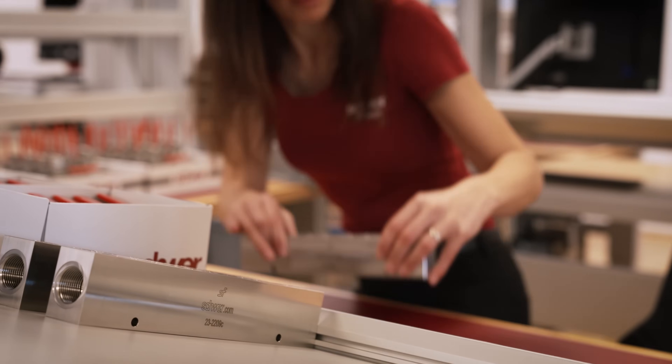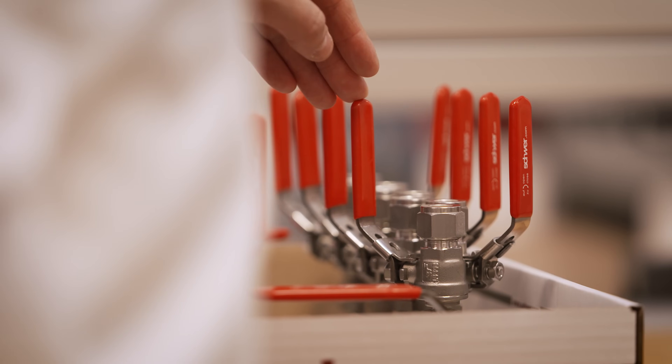Here we have the fully assembled manifold blocks. The eight ball valves have been aligned at a 45 degree angle to the block. This enables error-free opening and closing.